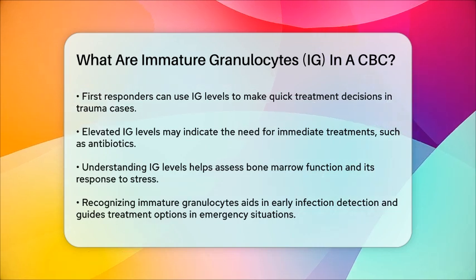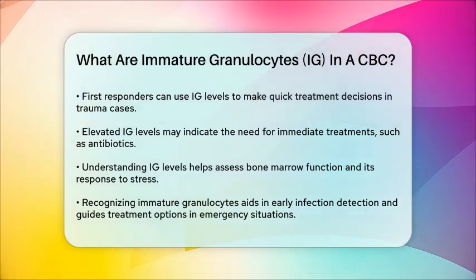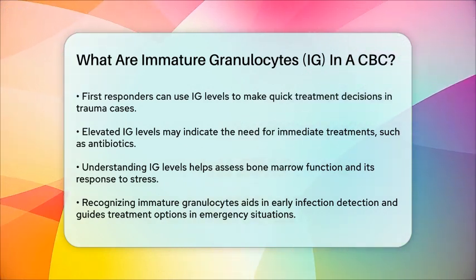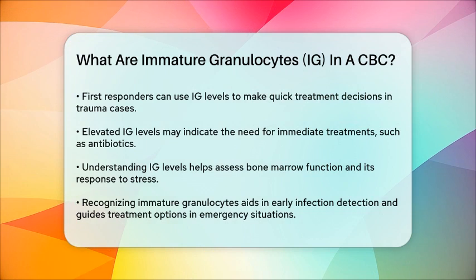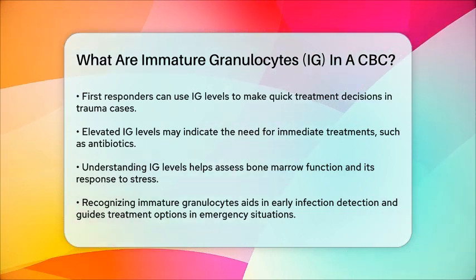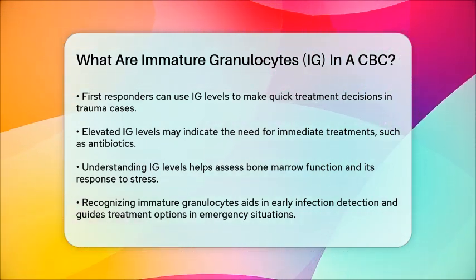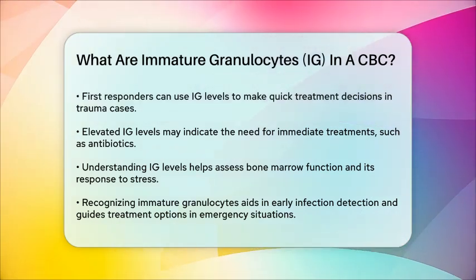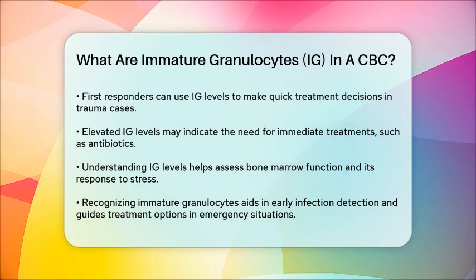In summary, recognizing the presence of immature granulocytes in a complete blood count is vital for first responders. It aids in early detection of infections, assessing bone marrow activity, and guiding treatment decisions. This knowledge can make a significant difference in the care provided to patients in emergency situations.